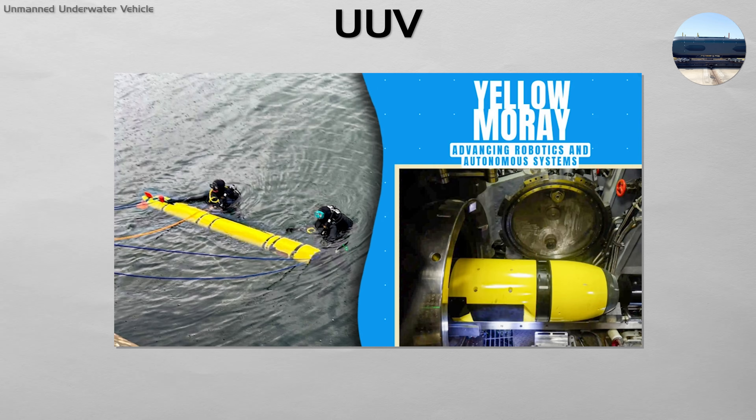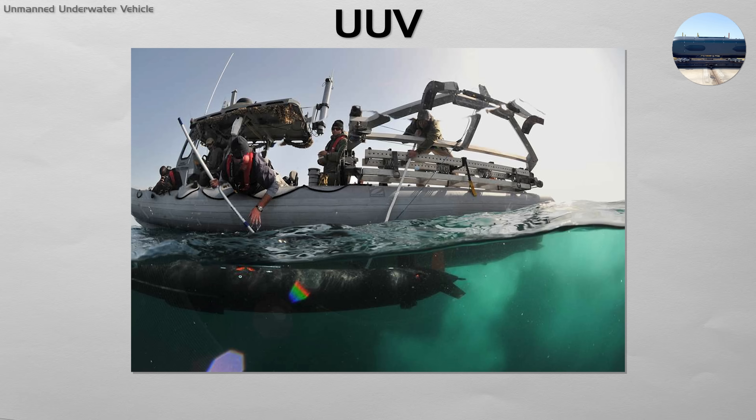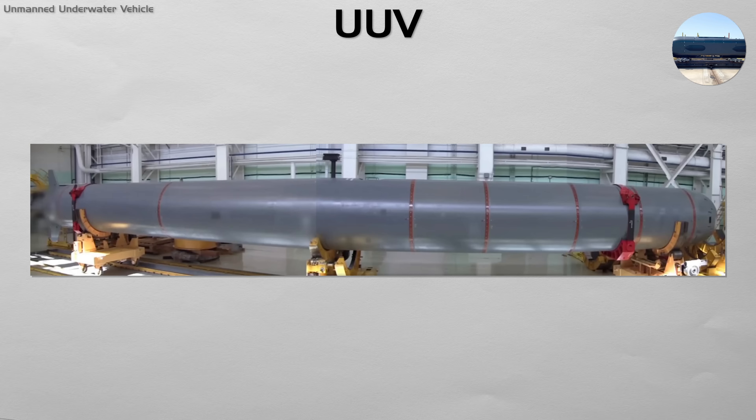Small UUVs can be launched from a submarine's torpedo tube to conduct mine hunting or intelligence gathering. Large, long-endurance UUVs are being developed to patrol vast areas of the ocean for months at a time, tracking enemy submarines. And some, like Russia's Poseidon, are designed as massive nuclear-powered torpedoes.